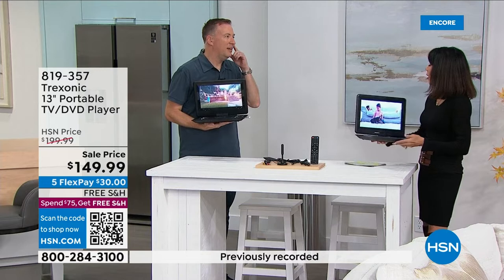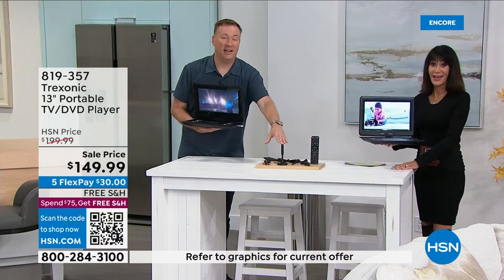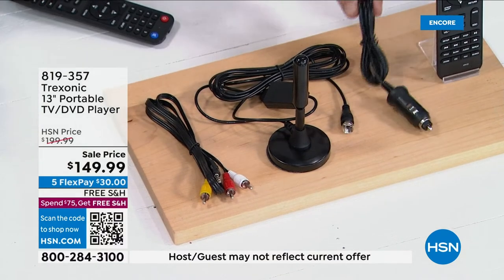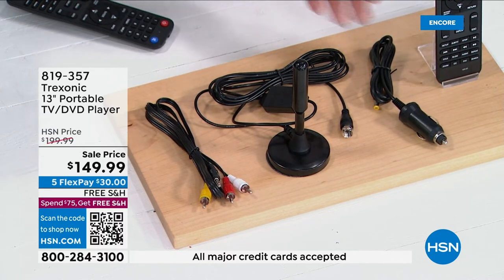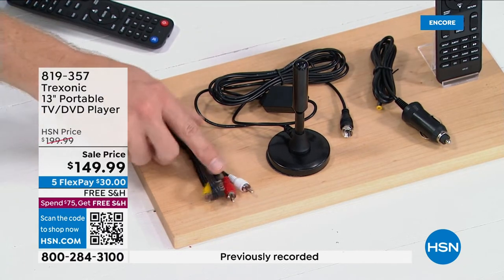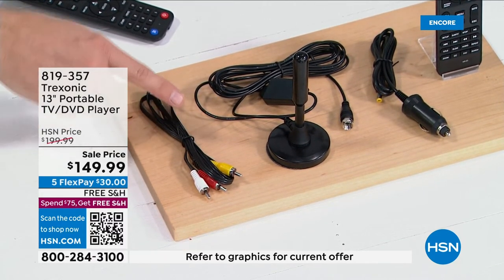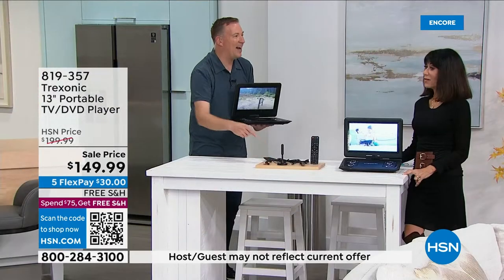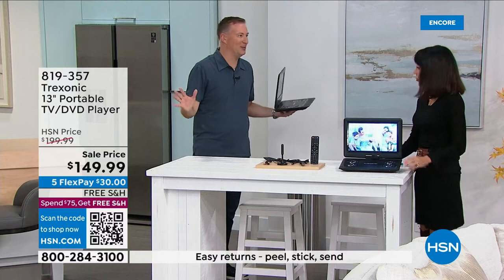You're getting accessories to go outside the house too — the included antenna means you pick up channels wherever you are. You also get a car adapter, so on long road trips, camping, or in car line, you can keep it plugged in. We're also including the classic red-white-yellow RCA adapters so you can connect the Treksonic to your big TV and use it as a DVD player — great if you have stacks of DVDs from the past 20 years.